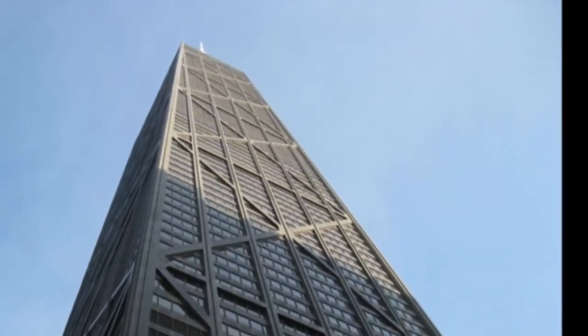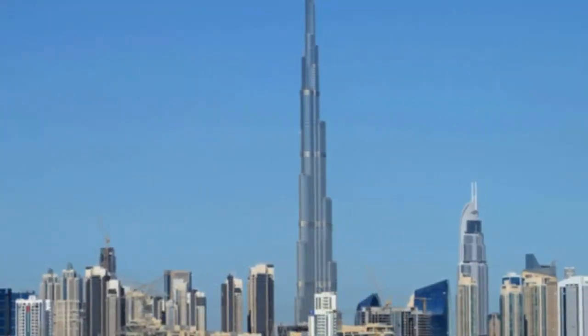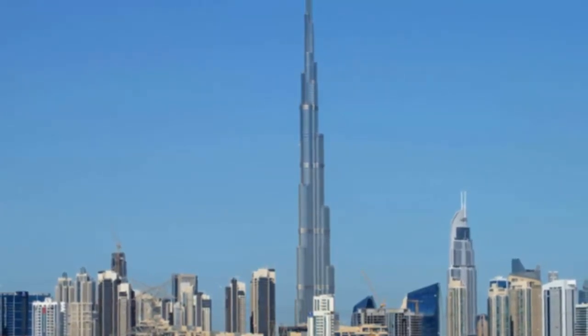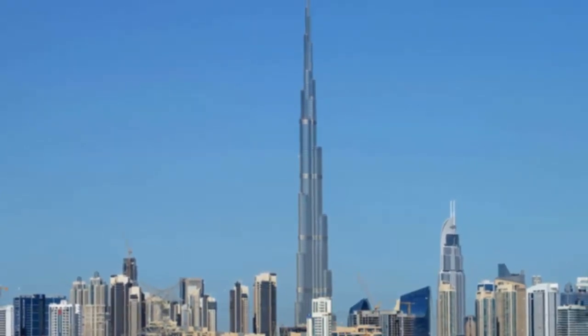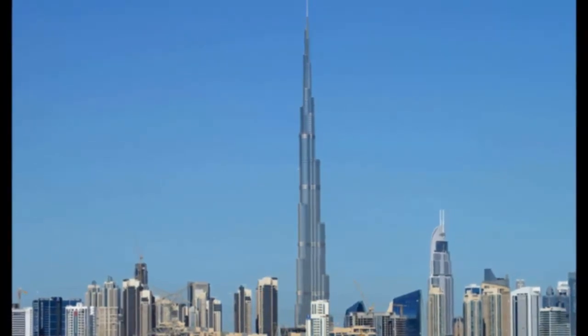He was also a pioneer in using computer-aided design (CAD), as well as providing humanitarian aid during Bangladesh's War of Independence. When the Burj Khalifa was completed in 2010, the Telegraph called it the ultimate expression of his audacious, lightweight design philosophy, and said he had changed both the economics and the morphology of super-tall buildings. He was also mentioned by Barack Obama in 2009 as an example of Muslims' contributions to America.